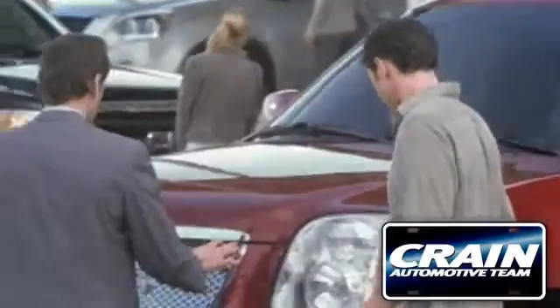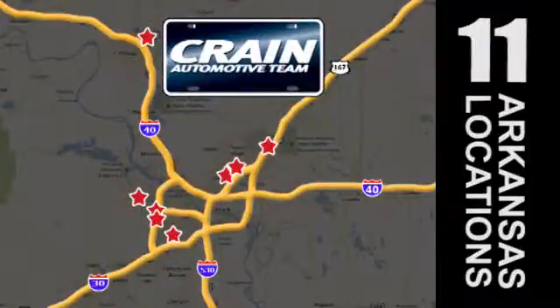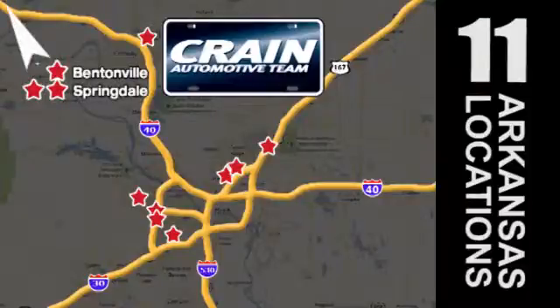Visit us anytime at Craneteam.com — Craneteam's got them, Craneteam.com.